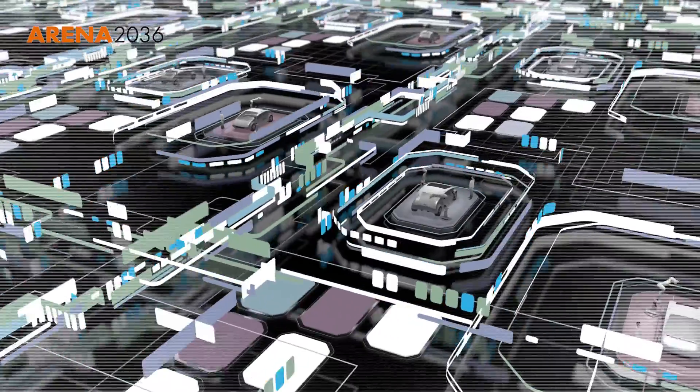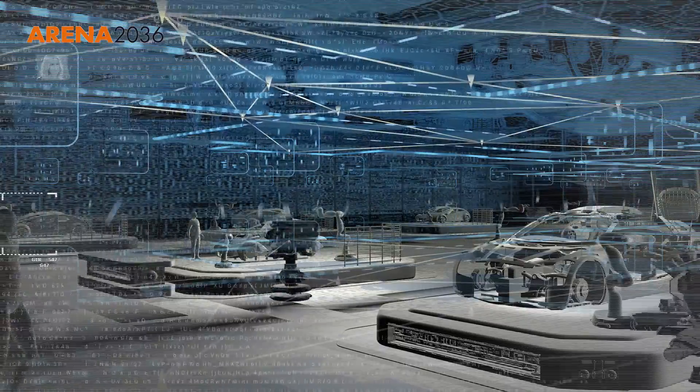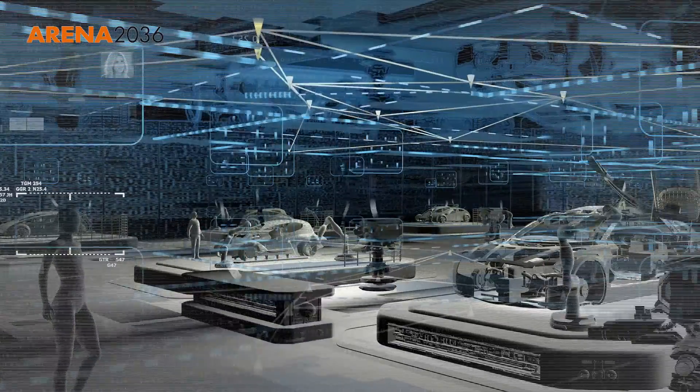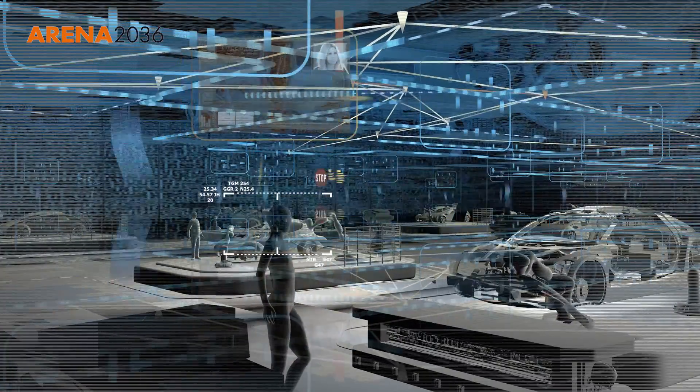Integrating the real world with a functional digital world enables so-called digital shadows to be created, which can constitute a precise, real-time representation of systems, even of whole factories.